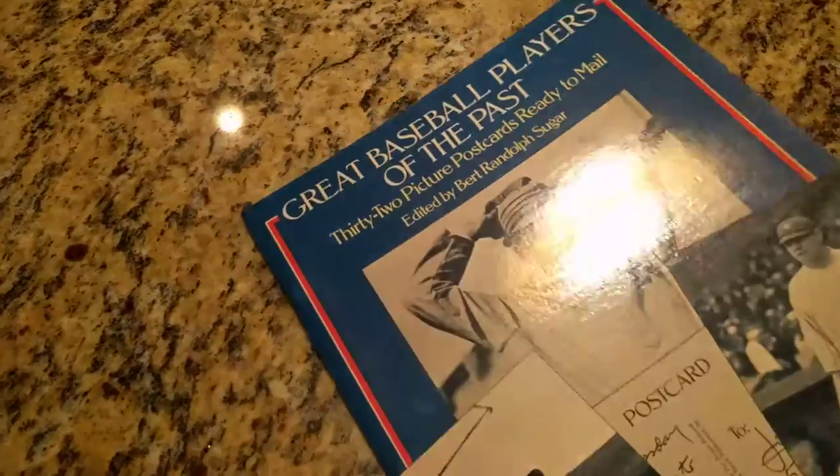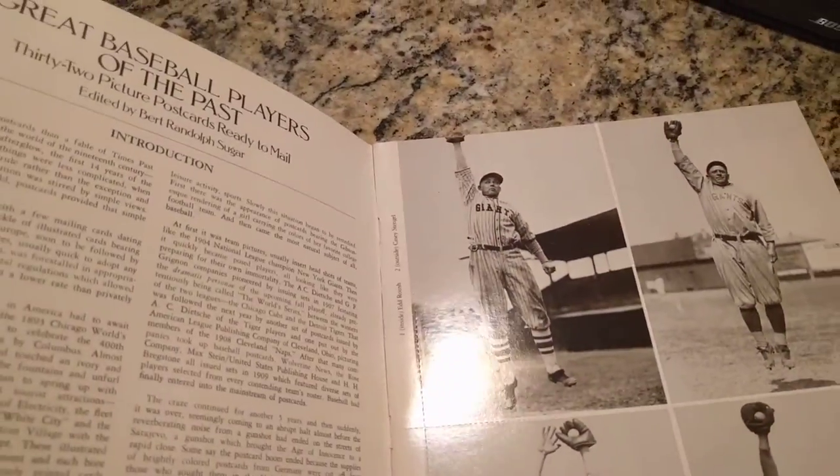This last one's not baseball cards — it's just postcards, but they're still neat to look at. Some classic old-time photography here. Looks like I wrote these out and I could send them.